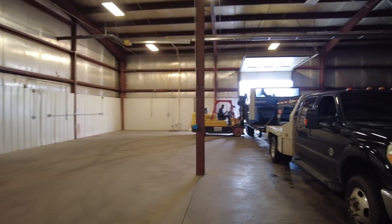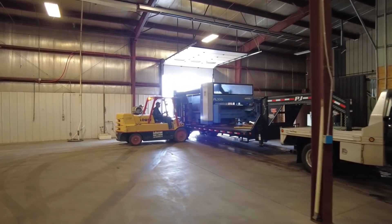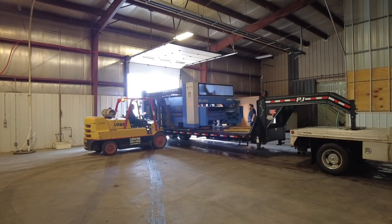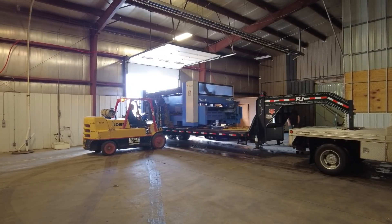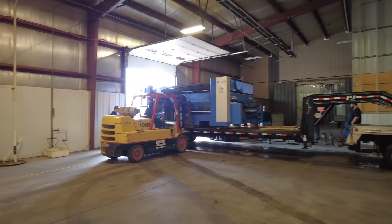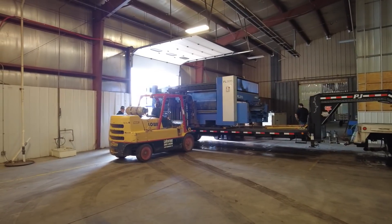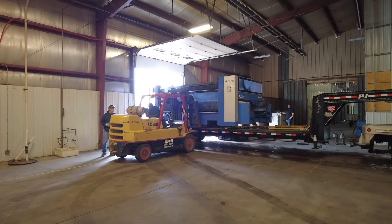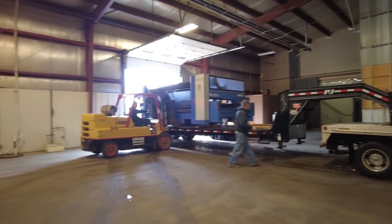Got a 20,000-pound forklift here — going to lift off one side and then a little forklift on the other side to help it balance. Lifting her up. Forklift's off the ground. All right, got to get ready to move the truck.